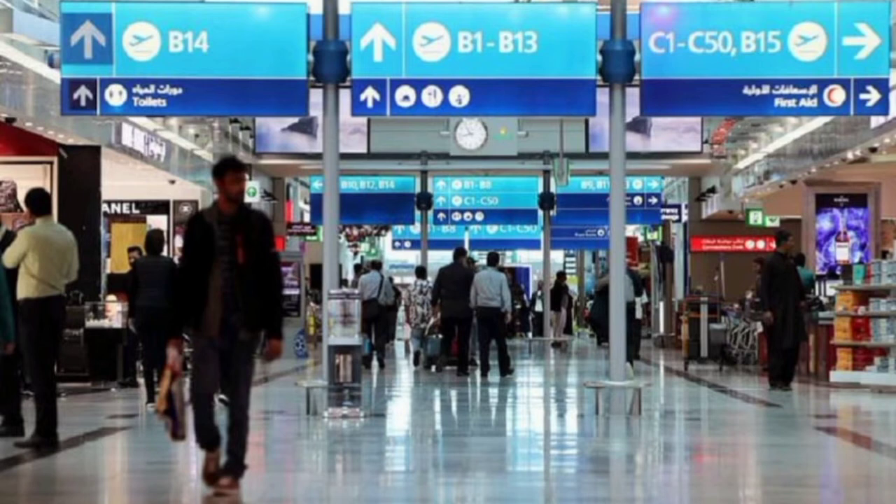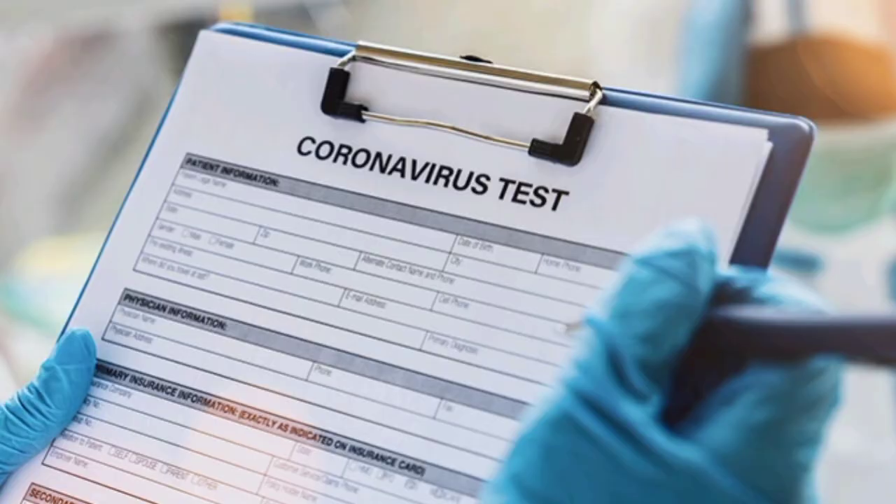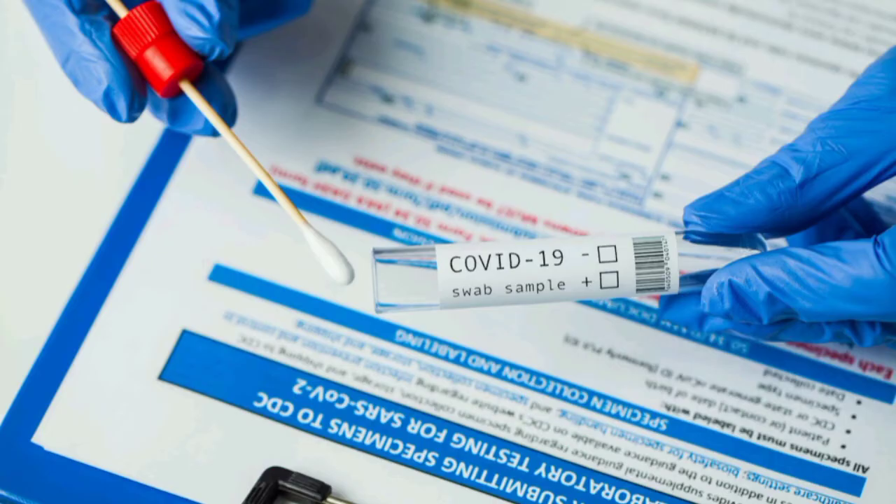The certificate must be a polymerase chain reaction (PCR) test. Other test certificates, including antibody tests and home testing kits, are not accepted in Dubai. Travelers must bring an official printed certificate in English or Arabic to check in. SMS and digital certificates are not accepted. PCR certificates in other languages required by the final destination are accepted if they can be validated at the originating station.